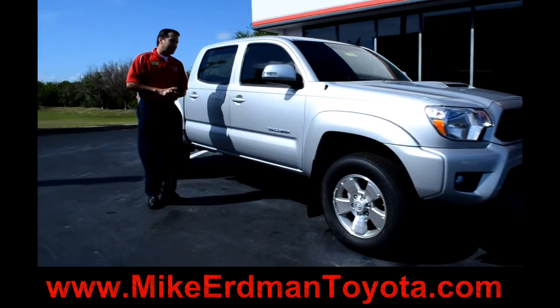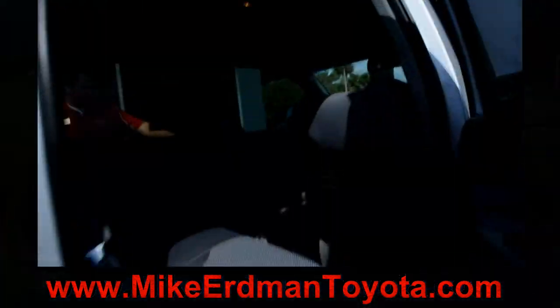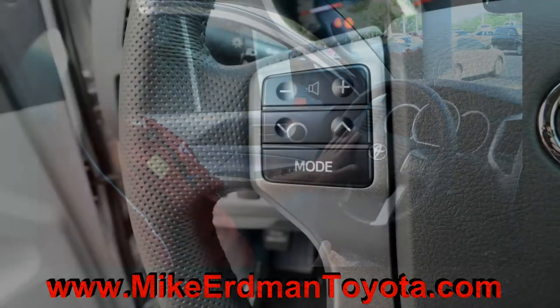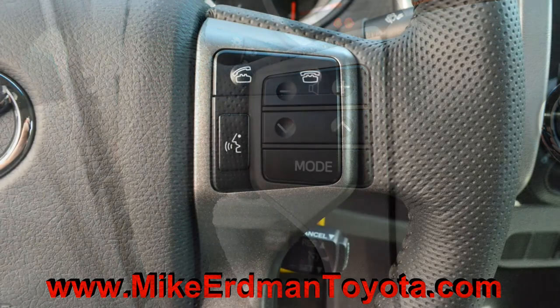Come take a look at the interior and let's take a look at some of the upgrades. New to the 2012 Toyota Tacoma, you now have your audio controls built into the steering wheel. Also, Bluetooth is going to come as a standard feature.